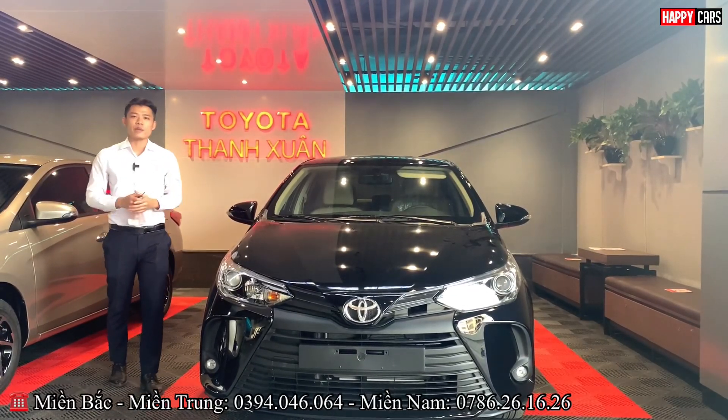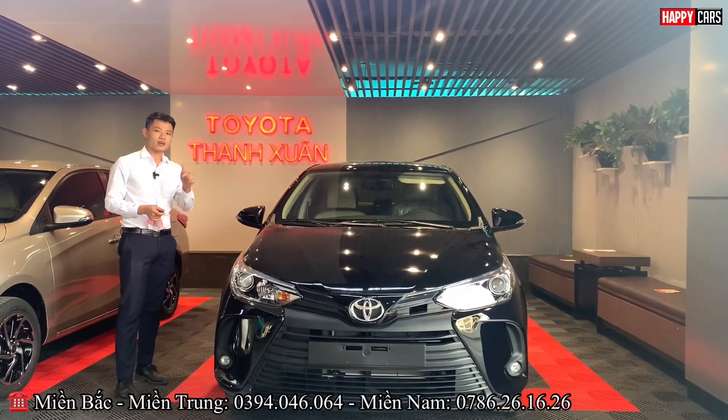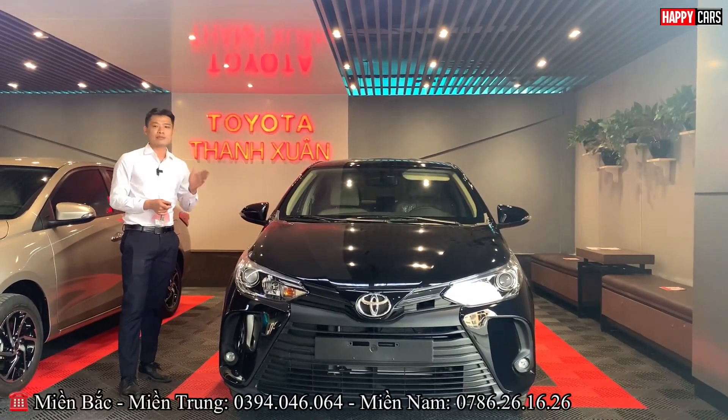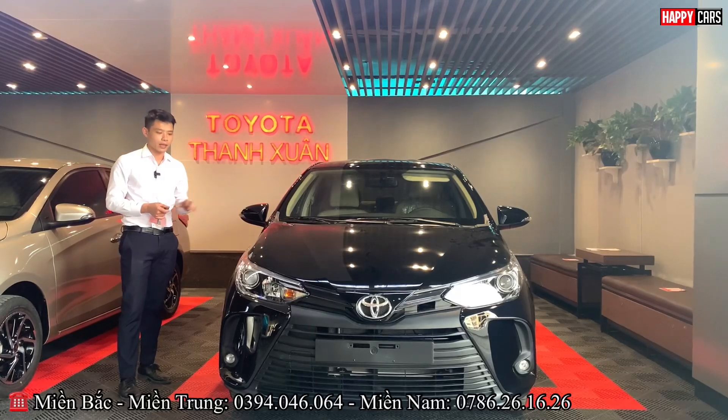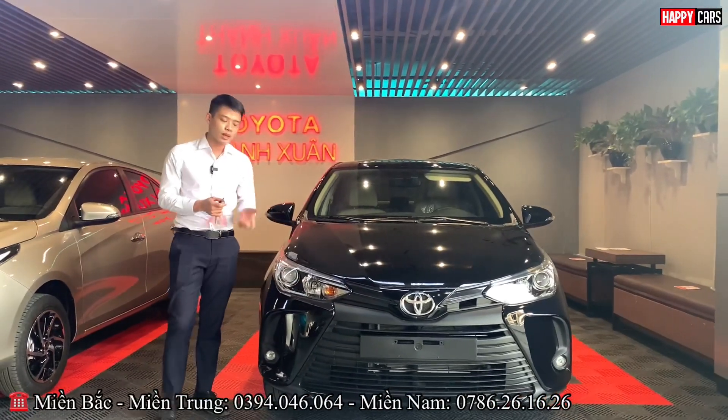Hello everyone, welcome to the APK YouTube channel. I'm Minh Huấn. In this video, today we will share the price and discounts for the Toyota Vios — a product that many customers like and buy.